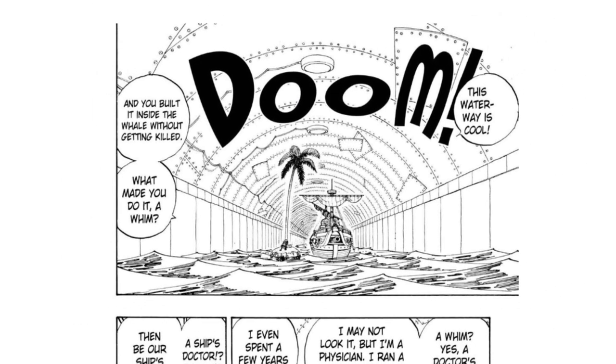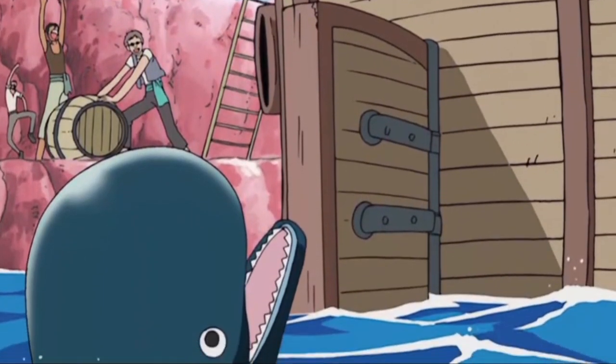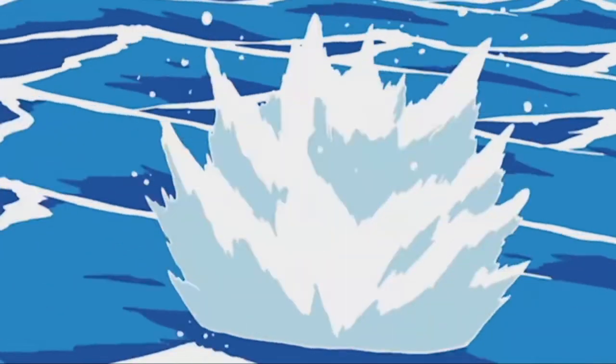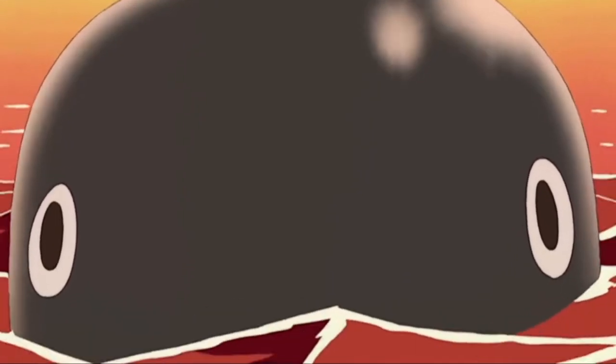Why would he want to repair it from the inside? It's probably easier, faster, and probably safer inside the whale. As we're told, Laboon used to follow a pirate crew around until the captain set out on a quest to travel around the world. So they went over Reverse Mountain, leaving Laboon behind, taken care of by Crocus. And considering how dangerous the Grand Line is and how it's been over 50 years since they promised to come back, I don't think they're coming back. And if they won't, then Laboon will, which is why they've been bashing their head against this mountain.